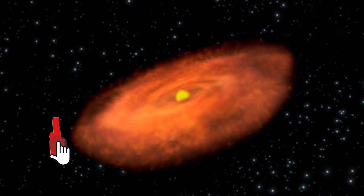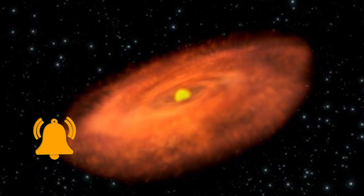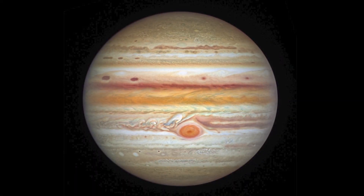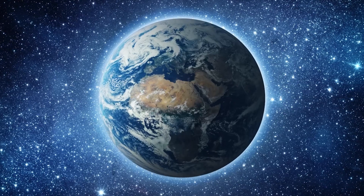It turns out that the disk in the image has enough material to construct all eight of our solar system's planets and still have extra. The disk surrounding this star has enough matter to support 50 planets the size of Jupiter, each of which could accommodate the Earth 1,000 times.